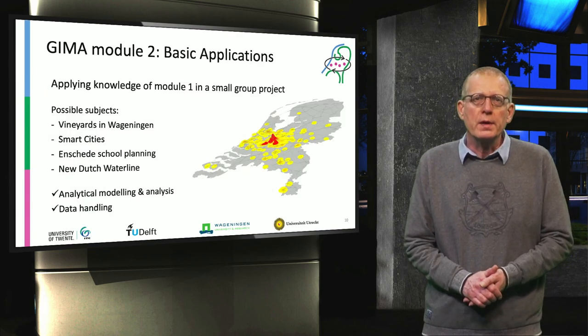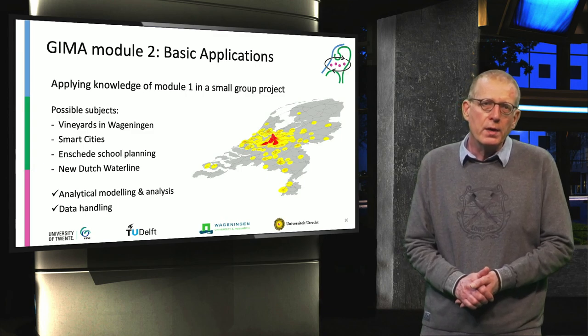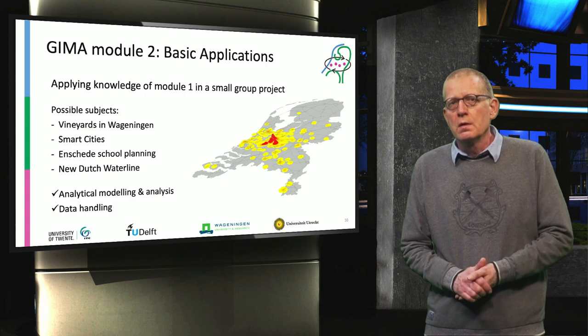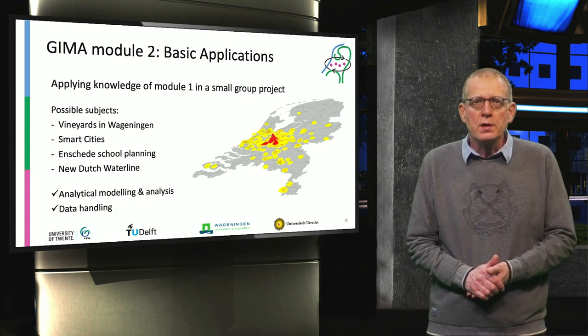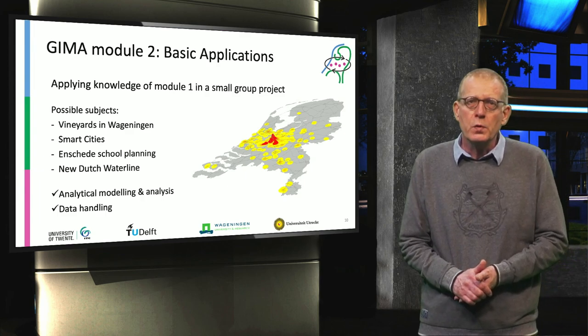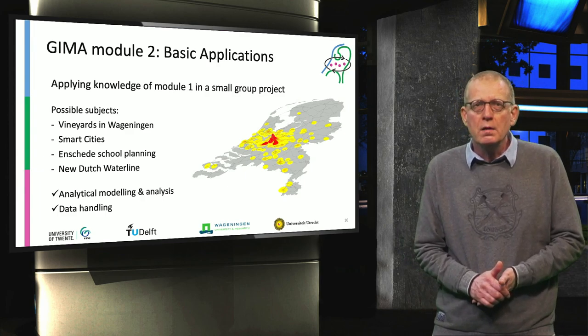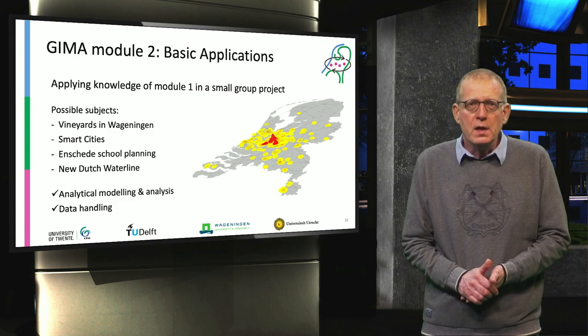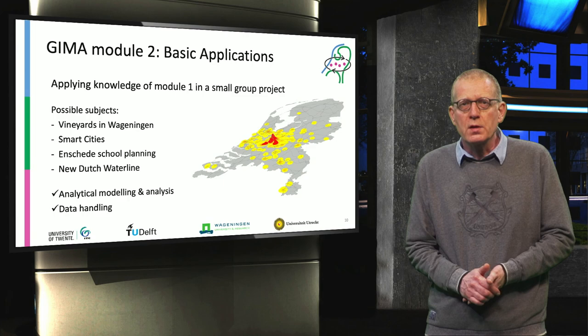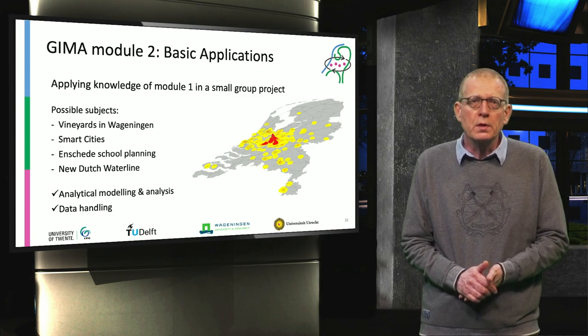Module 2 is about applications, in which you apply your knowledge from Module 1. You'll be working in a small group on a project to increase your skills in analytical modeling, analysis, and data handling. The possible subjects are vineyards in Wageningen, smart cities, Enschede school planning, or the new Dutch waterline.